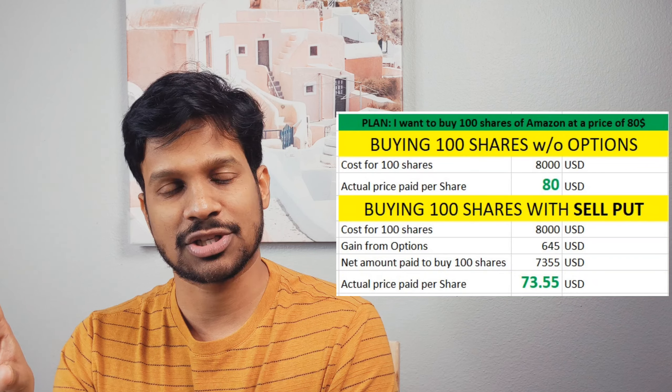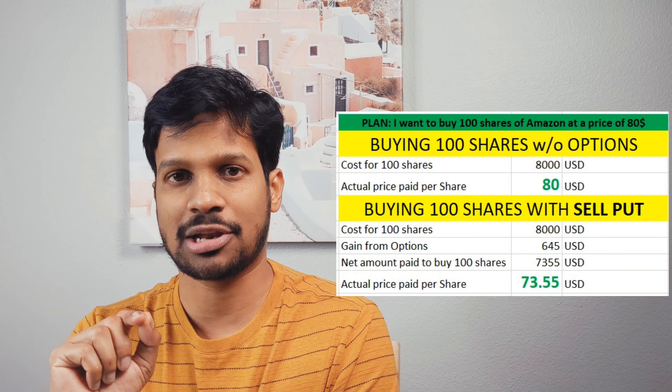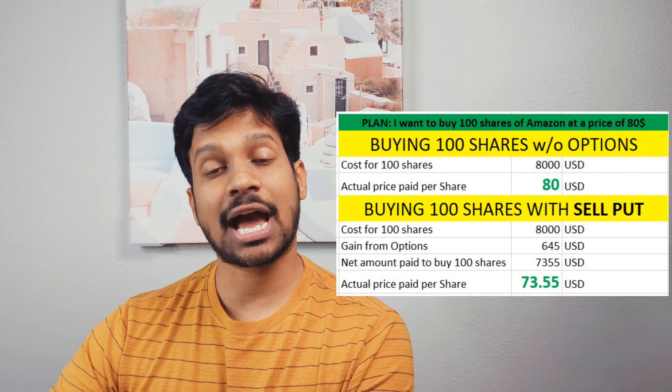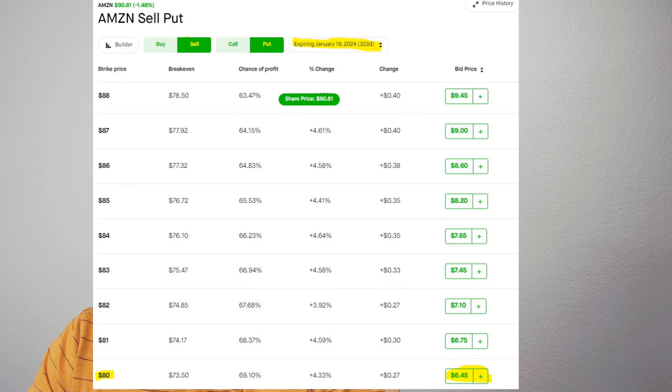Let me give you an example. Let's say I want to buy 100 shares of Amazon stock at $80 each — so 100 shares at $80, that's about $8,000. But currently the stock is at $90. So I have to wait until it gets to $80 and then buy the stock. But what I do instead is look at the sell put options. I'm going to show a sell put for Amazon stock — currently the share price is at about $90.81.